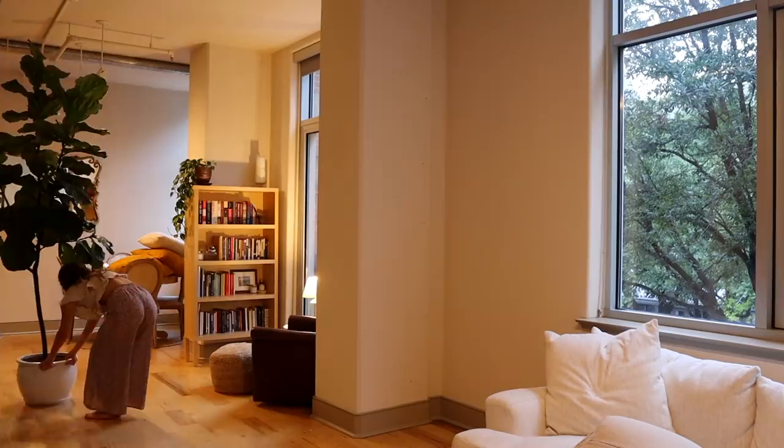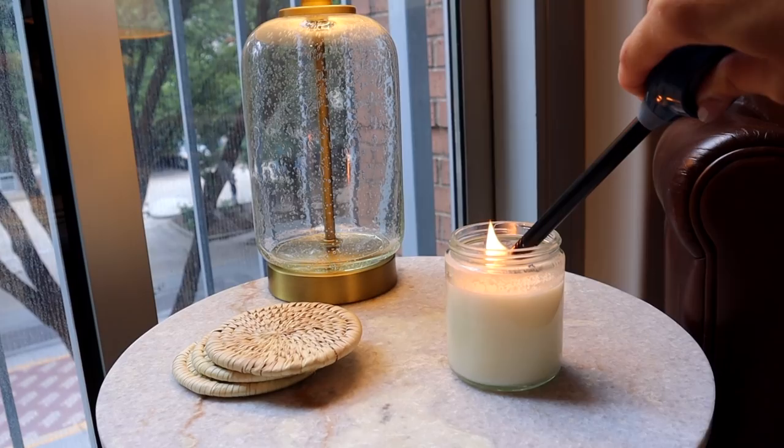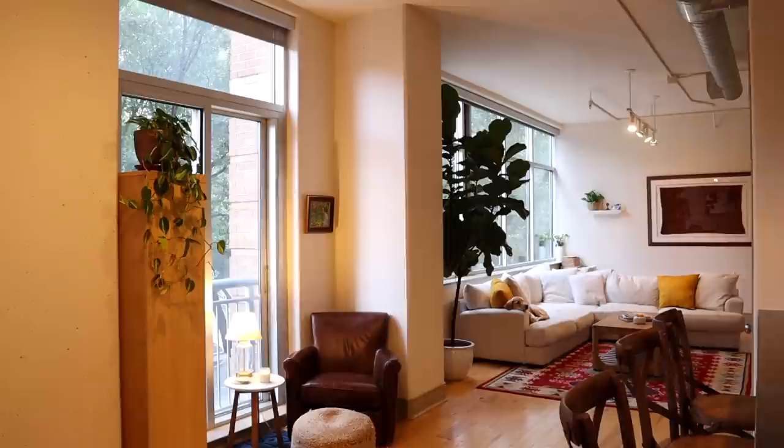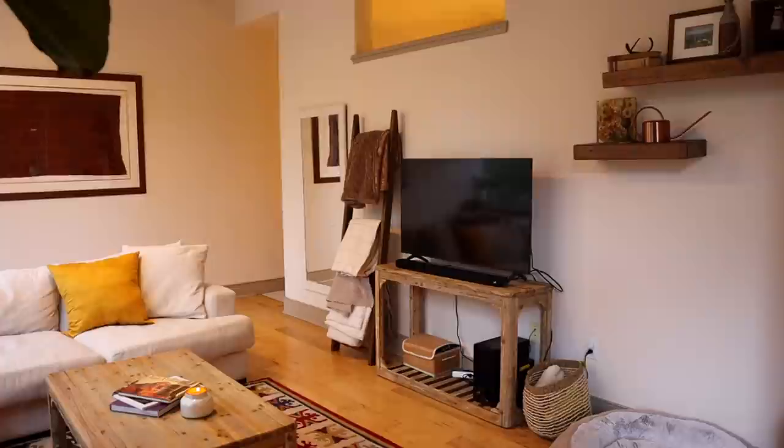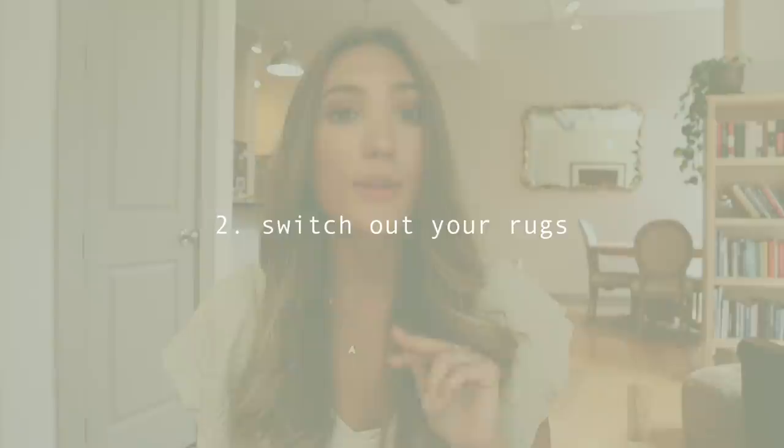It kind of makes you realize pieces you always overlook. I wanted the bookshelf to be somewhere I could see it from a new angle. The fiddle leaf also just needs more light, so I figured it was a good time to move it closer to the window. We face trees, so it blocks a lot of light even though we have huge windows. I also just switched the places of a blanket ladder and a vase with some wheat in it, and that made things look different too.